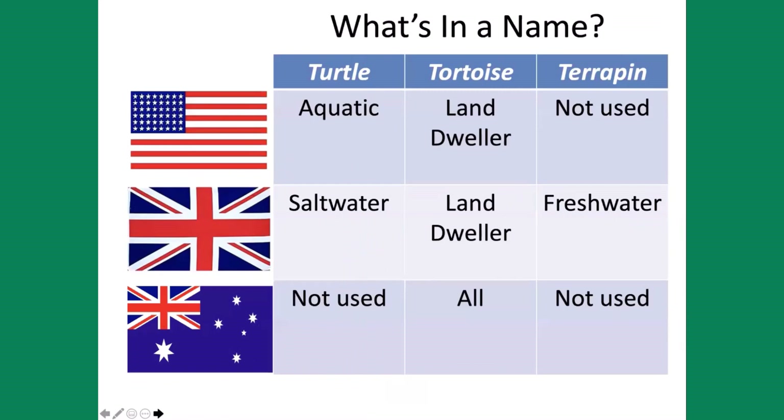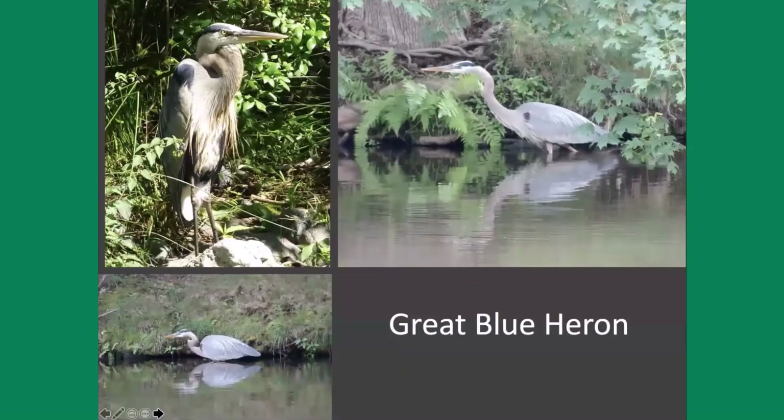What's in a name? We have turtle, tortoise, and terrapin, and the US, Brits, and Australians use these words completely differently. The Australians use only 'tortoise' to describe everything, whether it lives in water or on land. The Brits distinguish between salt-water aquatic turtles, which they call turtles, and freshwater aquatic turtles, which they call terrapins. Here in the US, we call anything that gets in the water a turtle and anything that lives on land a tortoise.